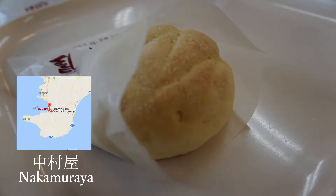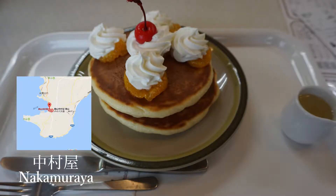After that, I went to Nakamura Yen. This is a famous bakery in Chiba. The pancakes are inexpensive and big.